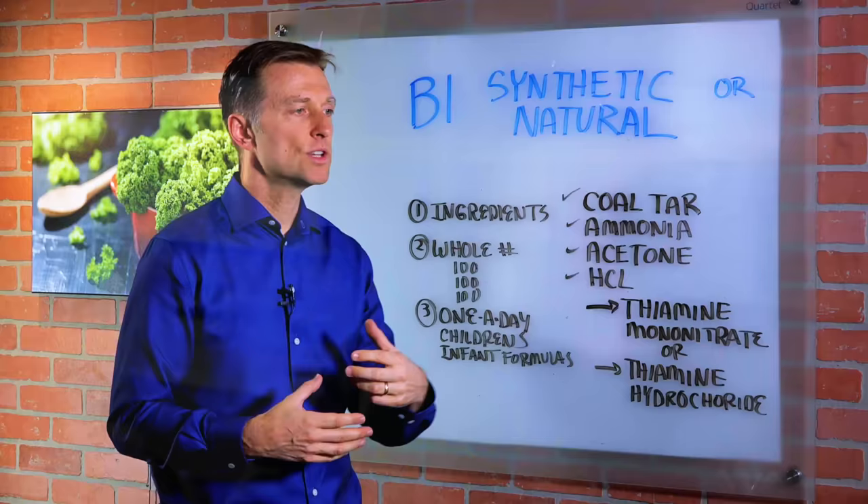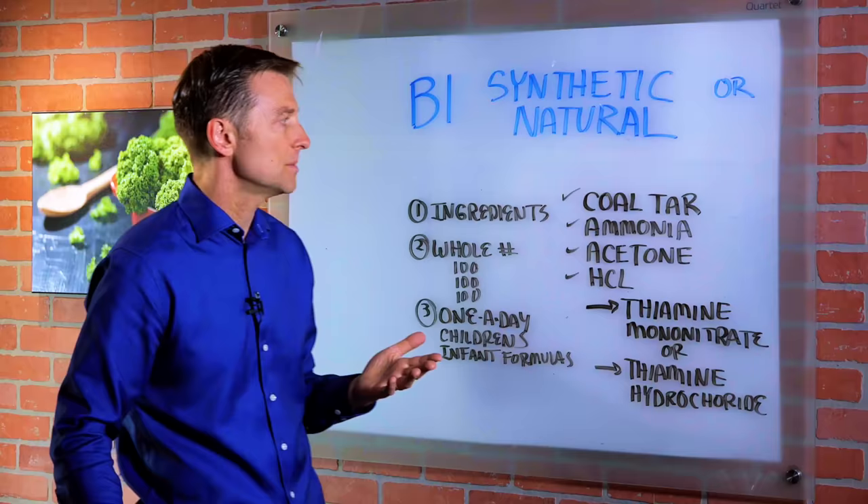When you're deficient in B1, you get all sorts of problems inside the artery which can build up to a clot, and damage within the nervous system which leads to peripheral neuropathies. When you consume sugar you deplete B1, and when you consume refined grains you really deplete B1 and you start getting all sorts of symptoms called beriberi. You can look it up.